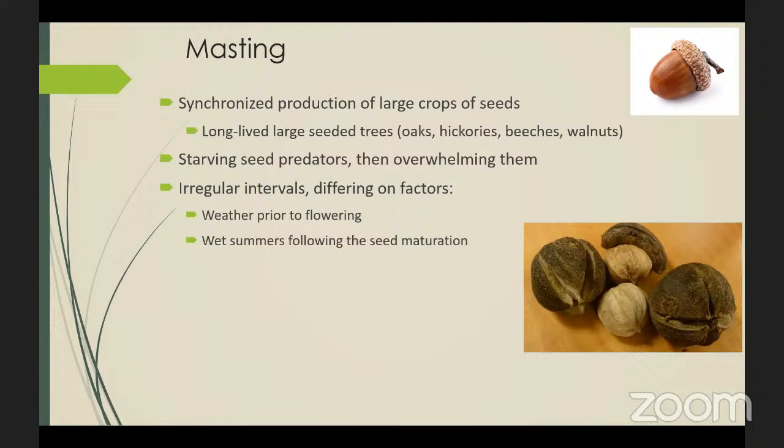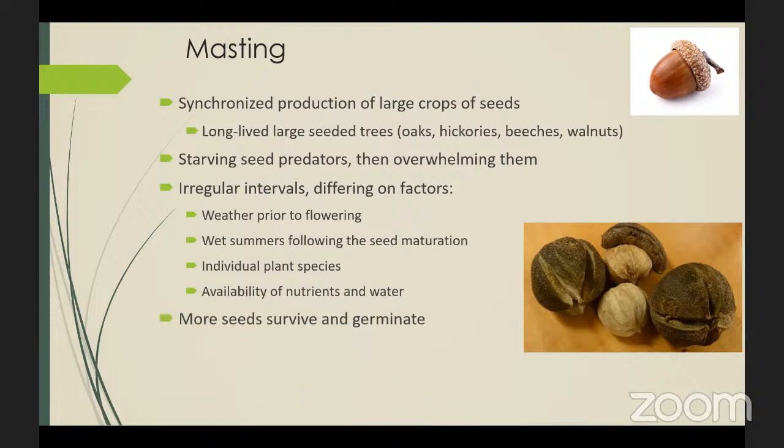A warm, dry spring when buds first develop means more flowers grow and therefore more seeds can potentially be produced. Wet summers the following year when seeds mature are key for a successful mast year. It also depends upon the individual type of tree and the availability of nutrients and water. Overall, the advantage to the tree is that more seeds survive through this masting process as seed predators are satiated, and the fertile seeds are only half as likely to be consumed by seed eaters in a mast year.